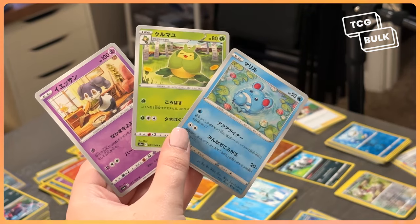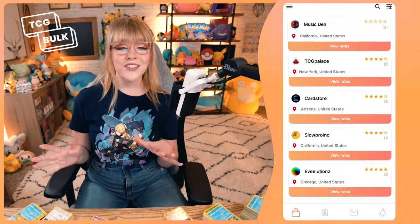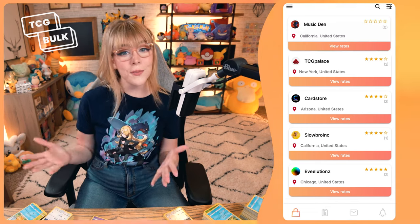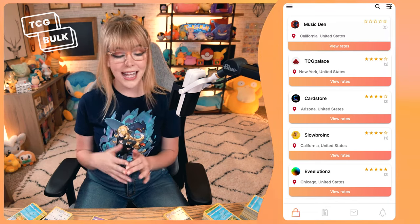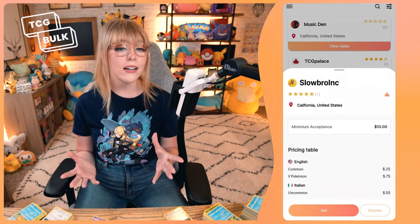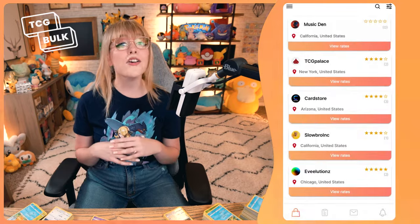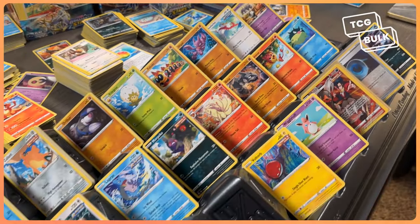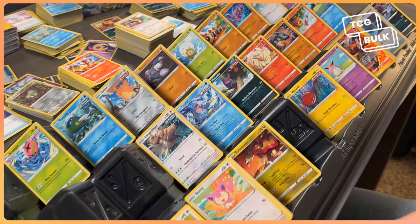They might also prefer cards in specific languages. In the main screen, you'll see a full list of stores. From there, you can choose the perfect store to sell your cards to. Take into consideration the types of cards they want, the minimum quantity required, and their rates. I recommend collecting a lot of bulk before you start selling, because most stores won't accept small quantities.